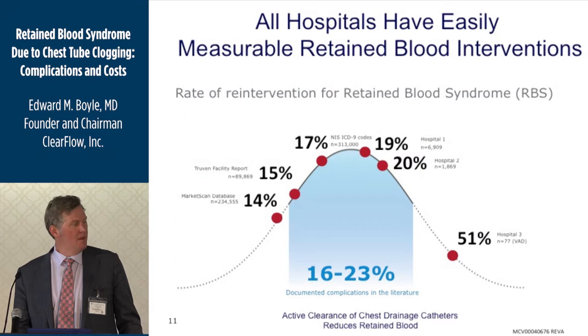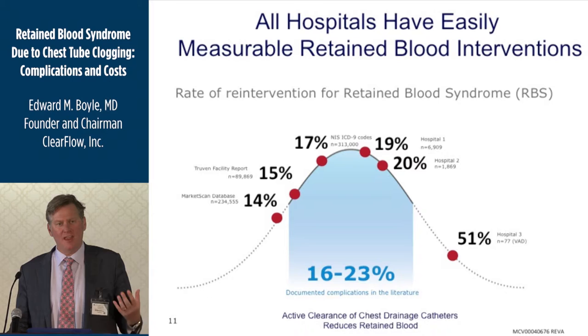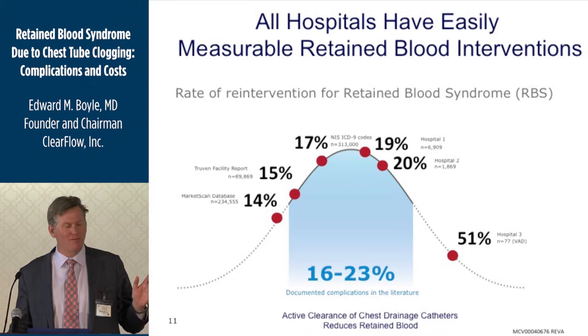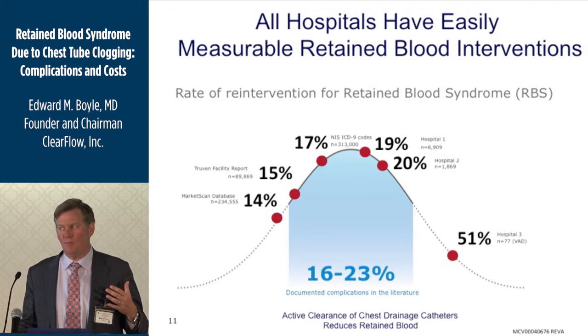The nice thing is it's easy to measure a hospital's rate. If you define retained blood syndrome as an intervention to go back in and remove blood, blood clot, or bloody fluid after a heart operation, there are ICD-9, ICD-10, and CPT codes for that. When we asked hospitals to look at these codes, it was consistently about one in five to one in six patients — 15% to 20%. We confirmed this in a national sample of over 300,000 patients in the United States.